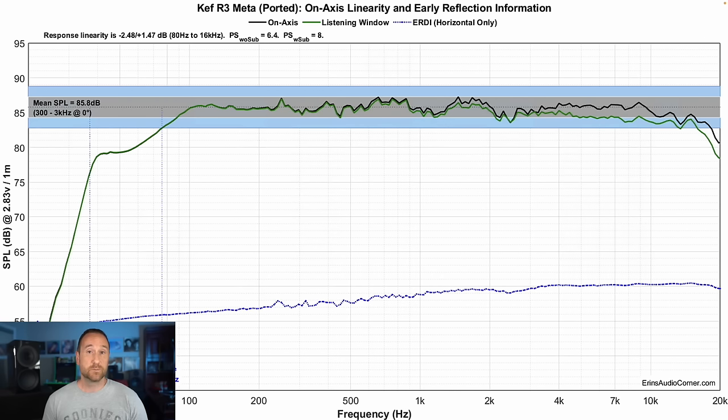This is the linearity of the speaker when positioned 10 degrees off axis. The overall sensitivity is at about 86 decibels. Its F3 is at 76 hertz and its F10 is at 37 hertz. This low-end bass shape is called an extended shelf bass response, and it's generally done to match typical room gain, so what you wind up with in the room is a more neutral response rather than a boomy one.